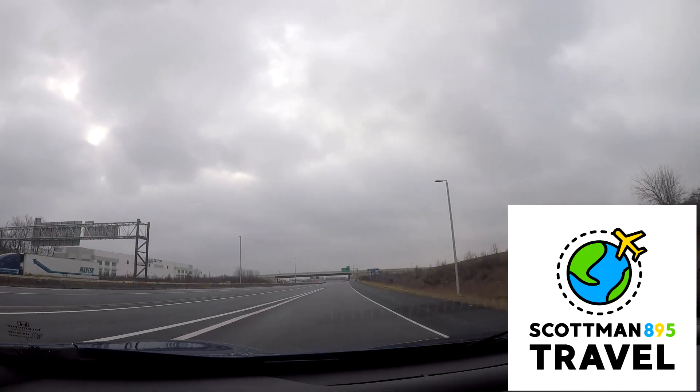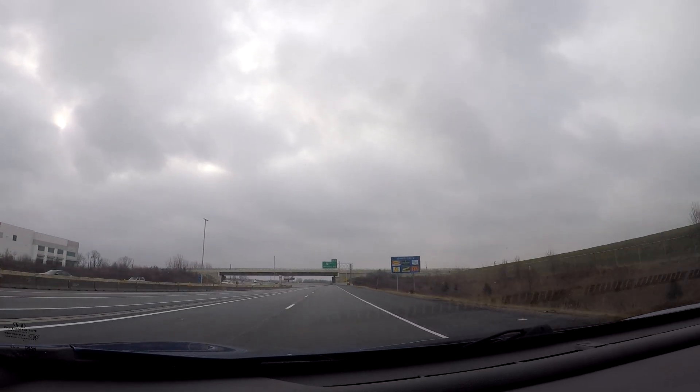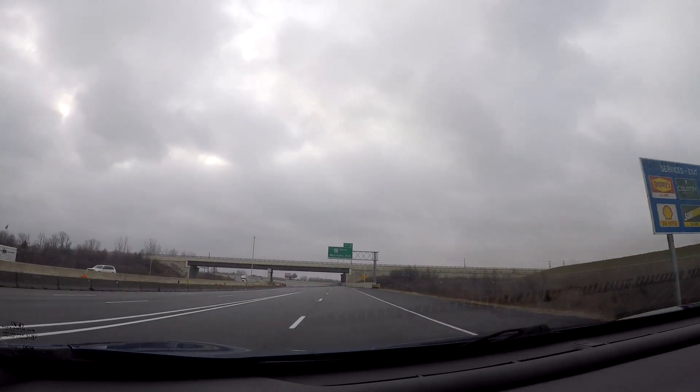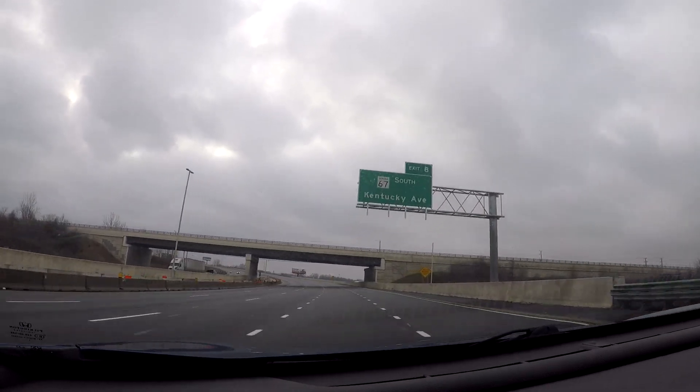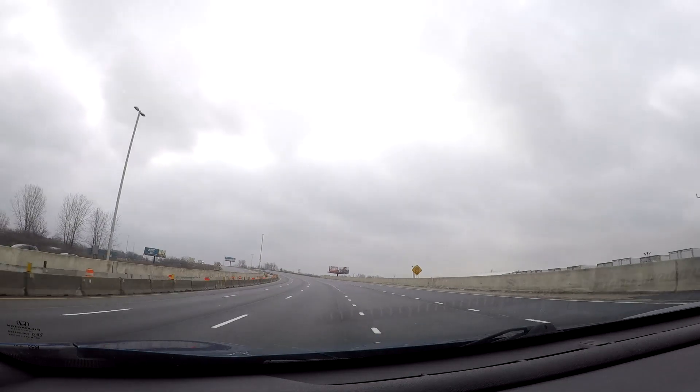Hey everyone, Scott here. We're here to do a driving video today. We are heading counter-clockwise on Interstate 465, which is the big loop which goes around Indianapolis.